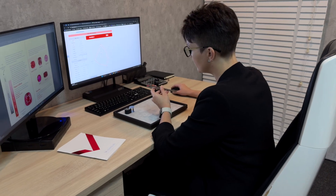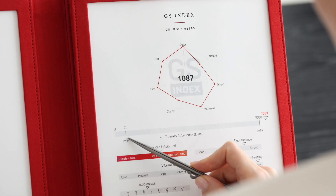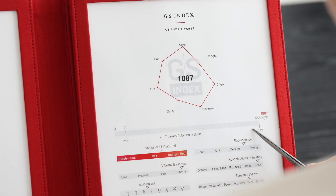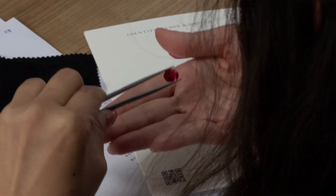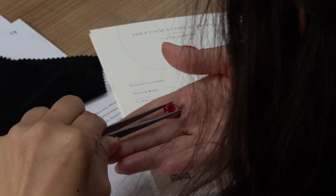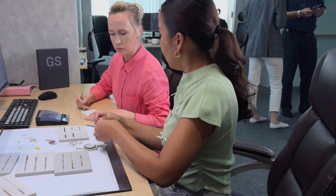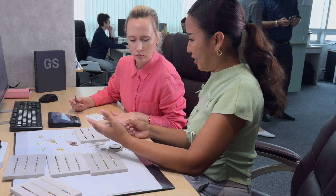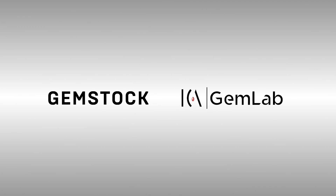Our comprehensive analysis assesses the rarity of this ruby, yielding an index score that exceeds the maximum of 1000 points, pricing it in a category labeled as Beyond Rarity. At Gemstock, we rely on our GS Index to make informed decisions in selecting unique and top quality gemstones. You can trust our expertise in sourcing exceptional gems.